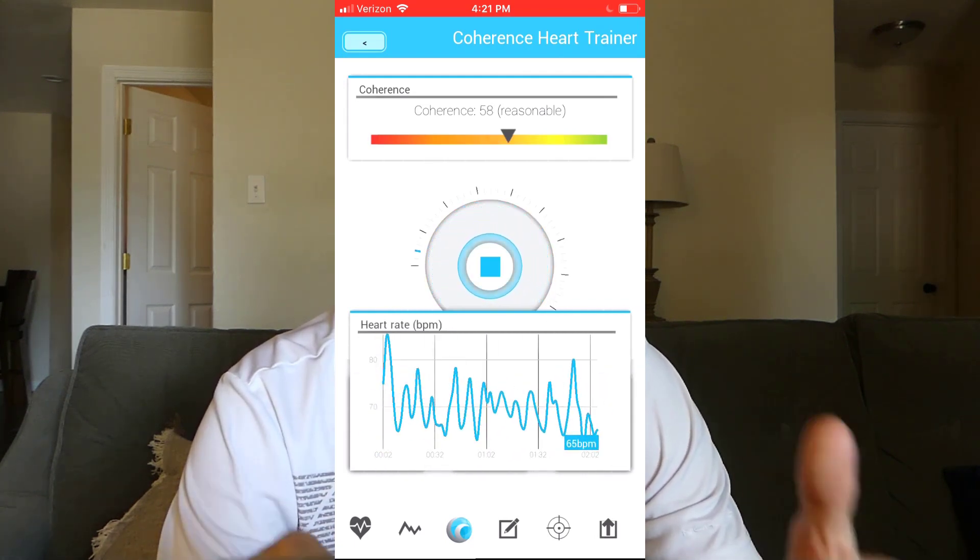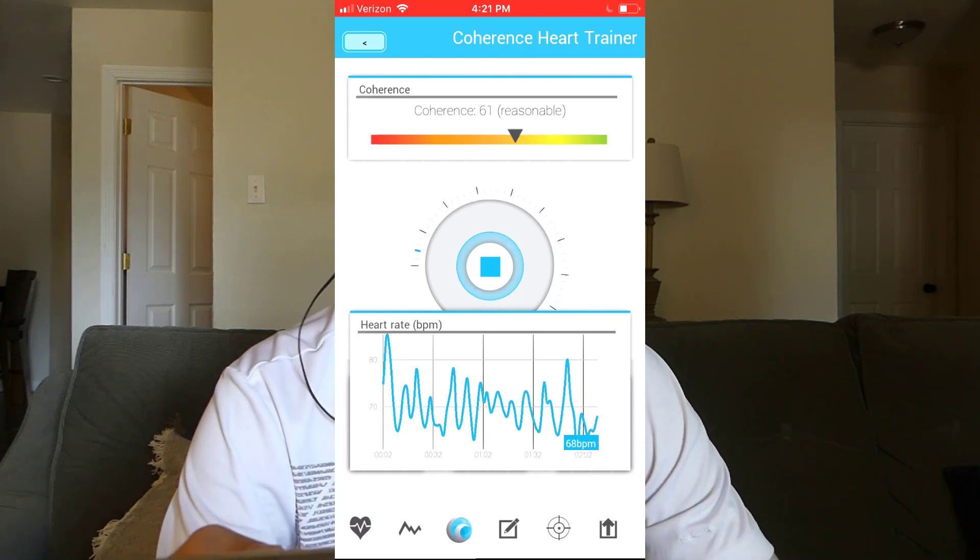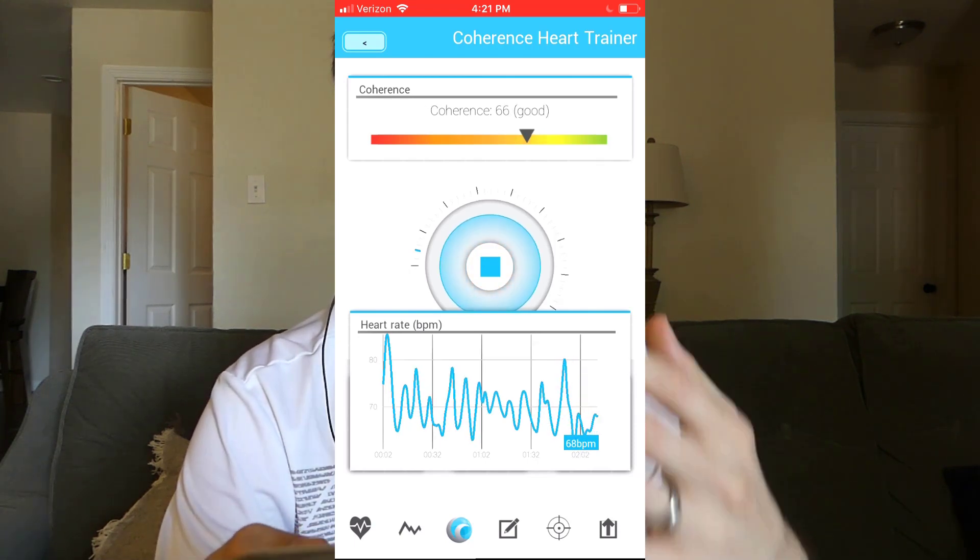So that's the cheapest way to get started — the Kaito Fitness HRV and the Coherence Heart Trainer app, for a total of about $30 or $31. Now let's move on to the slightly nicer option.